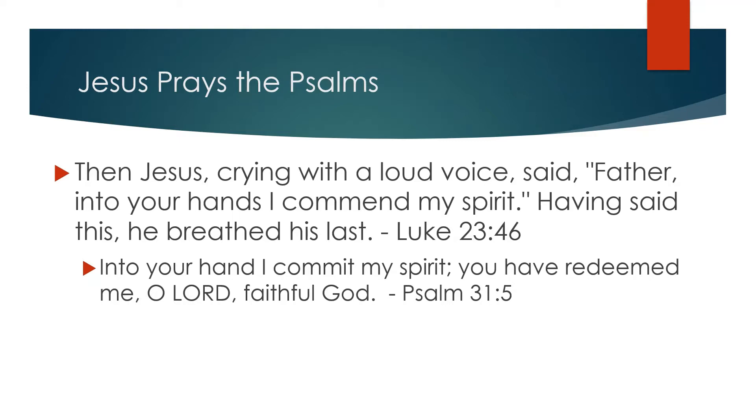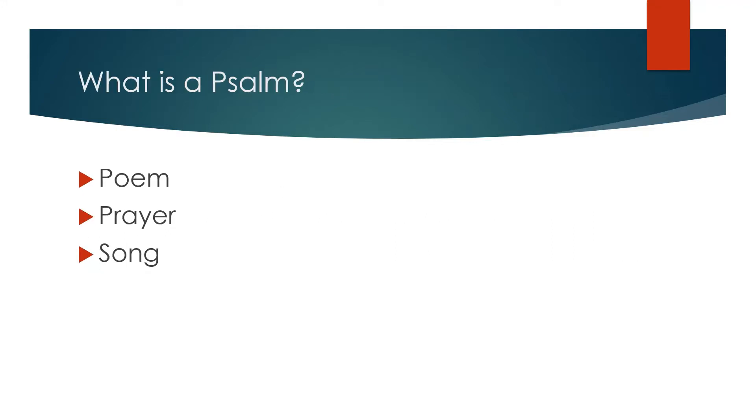When I get stuck and don't know what to pray, or when I don't know what words to use in my own prayers, I, too, turn to the Psalms and pray the words that I find there. I encourage you to give this a try. So far, we have learned that the Psalms are poems and that they are prayers — but they are also songs.